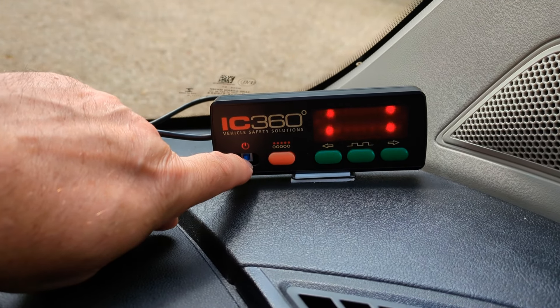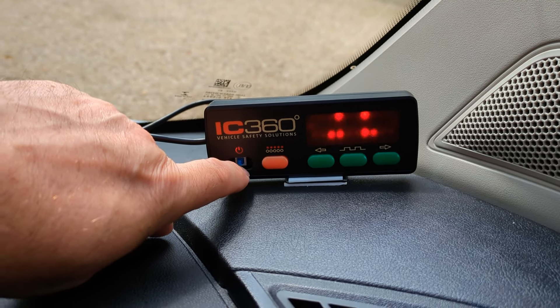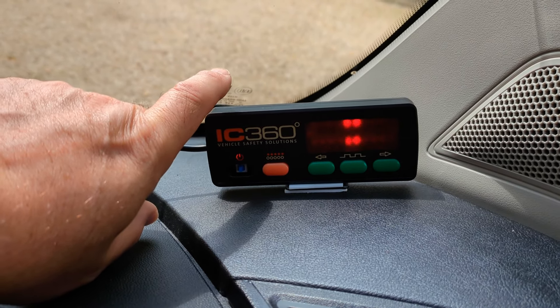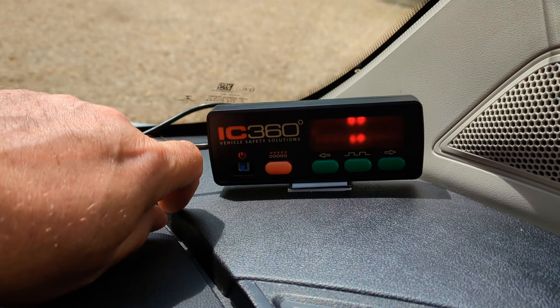At the moment the power button sticks - it still works - but I've ordered a new controller. A new one will be coming and will be supplied with the vehicle, or sent later in the post if it's delayed.